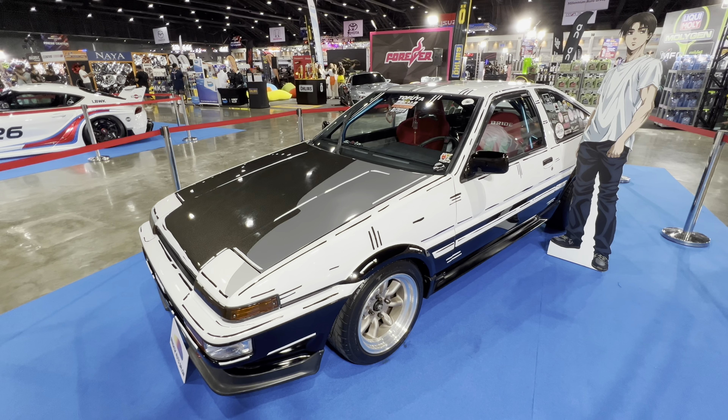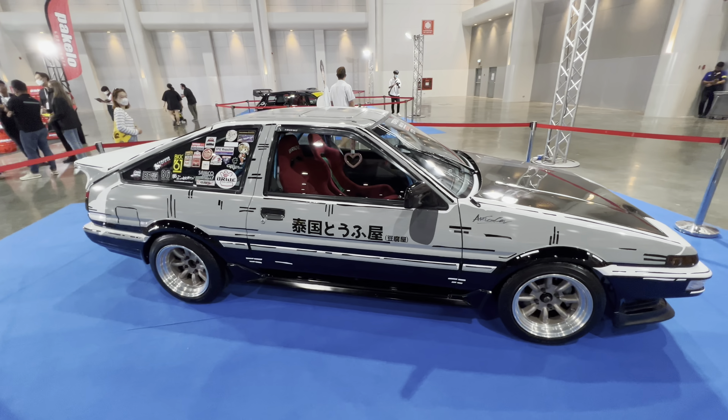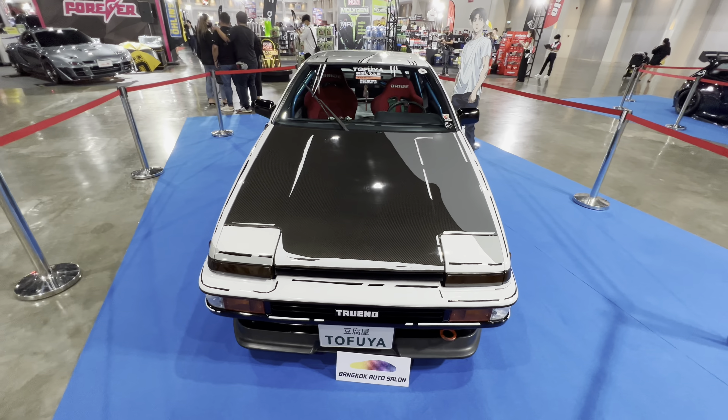Here we have another homage to the Initial D anime series — the AE86 Toyota Corolla Trueno. Love this paint scheme. It's kind of got a brushed-on look to it. It really fits this car well with all the decals, and the design is made to look like it is rendered in a cartoon.